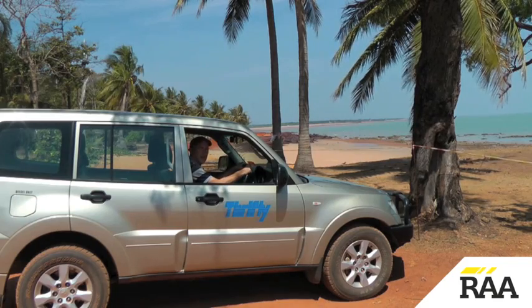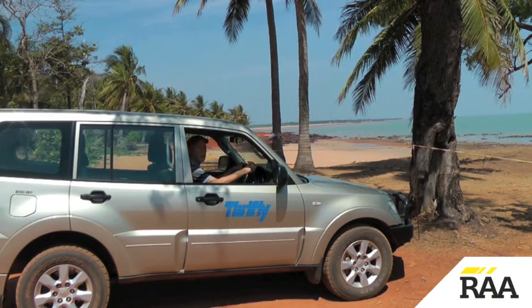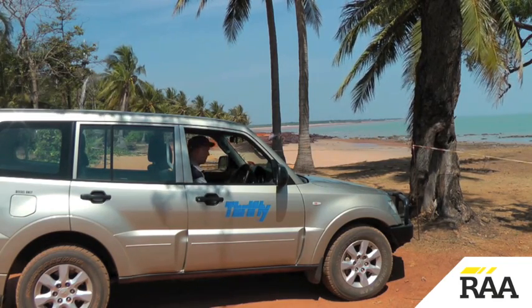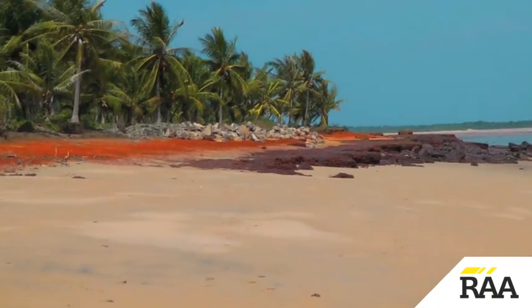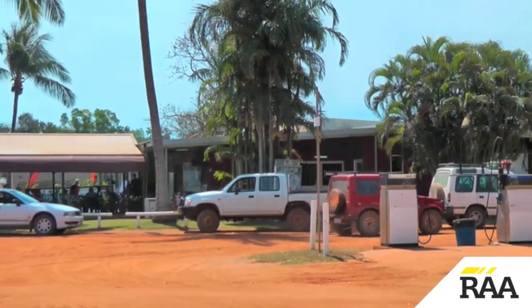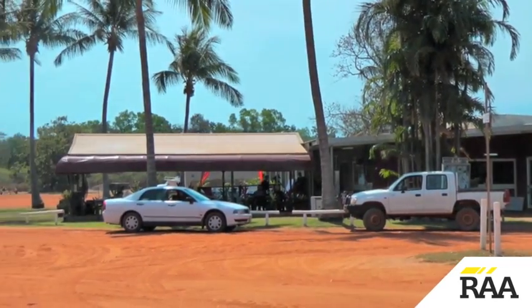I've arrived at Dundee Beach. If you're travelling west of Darwin, this is the end of the road. The Dundee Beach area is not well known outside of the Top End, but to the locals it's a great place to catch Queenfish, Trevally, and of course Barra.